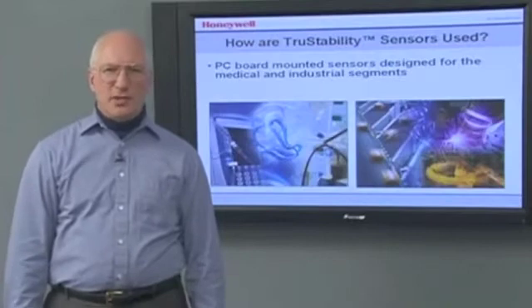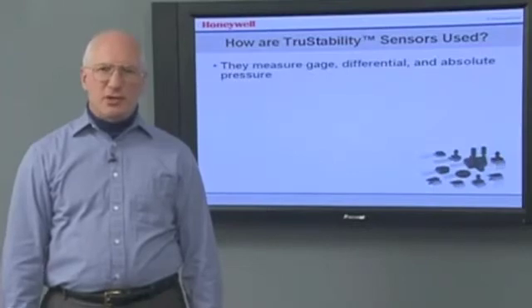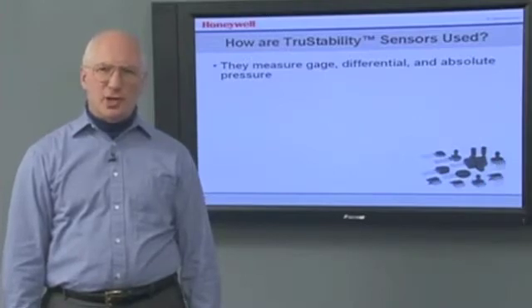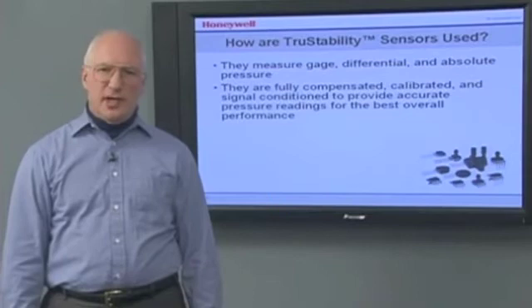How are True Stability Sensors used? True Stability Sensors are PC board-mounted sensors designed for the medical and industrial segments. These sensors measure gauge, differential, and absolute pressure to give you information about a key parameter for your application or to help you control how your application operates. They are fully compensated, calibrated, and signal-conditioned to provide accurate pressure readings for the best overall performance.